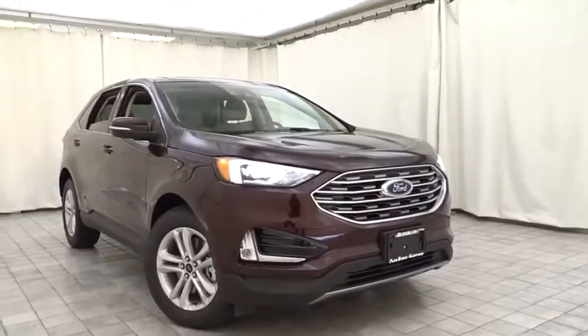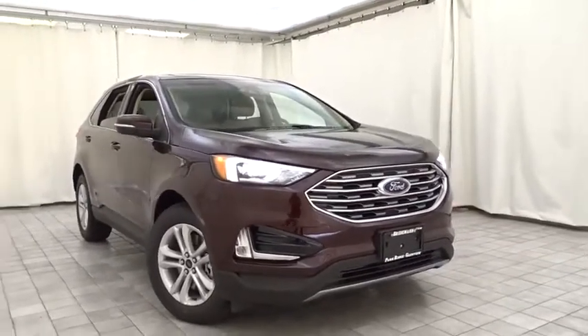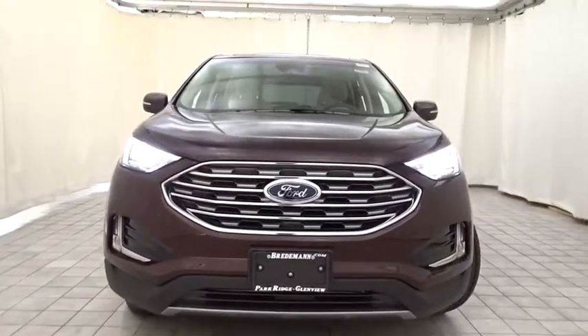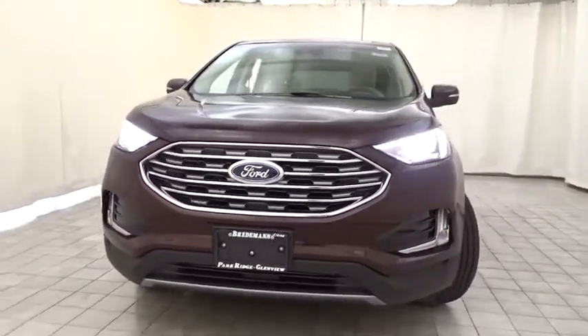Make a great choice today with the 2019 Ford Edge. Thrills with more power and MPG. Either way, you're in for an exhilarating experience with Ford Edge.